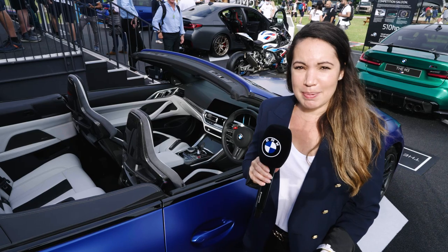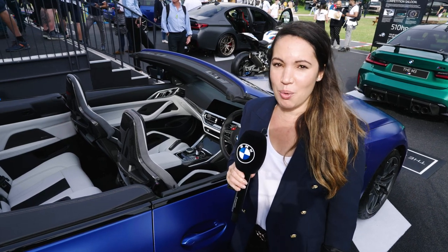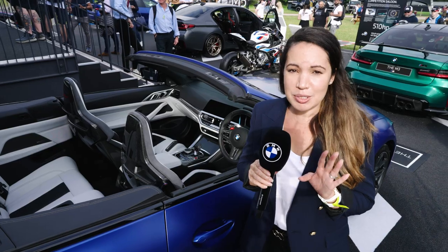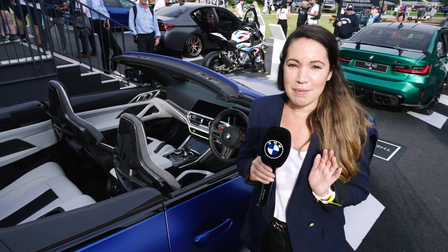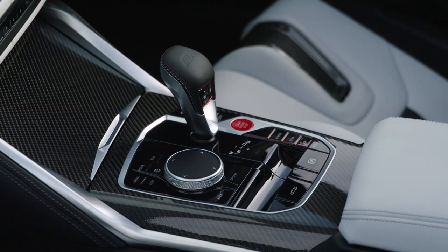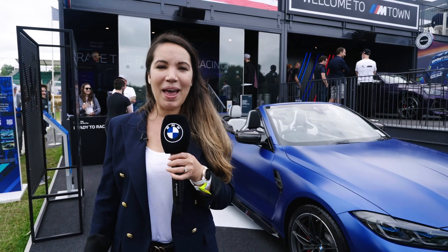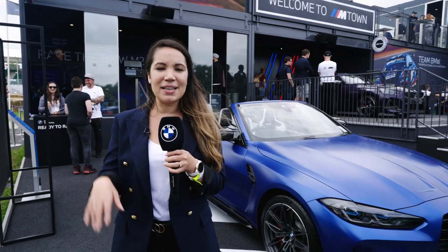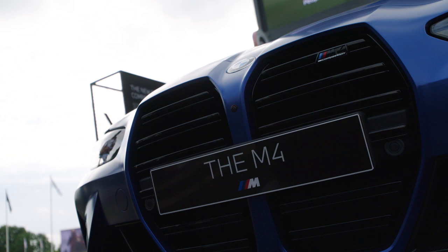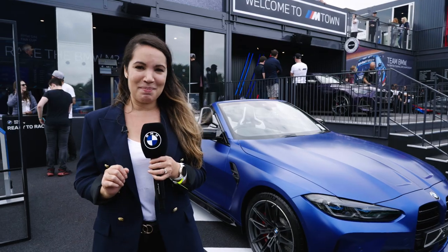You'll be seated in total luxury thanks to the immersive Merino leather M seats, ambient lighting and Harman Kardon surround sound system. The all-new M4 Competition Convertible is inspiring in every sense of the word — it's muscular, it's confident, and it's unmistakably M.